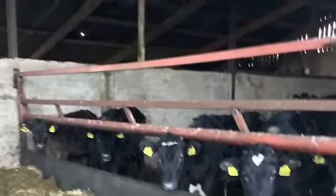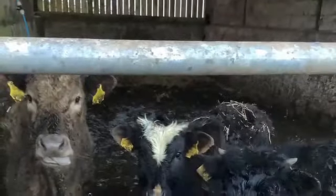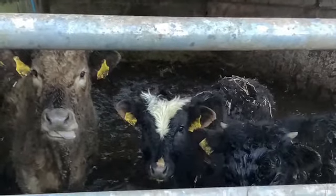These are some young calves that have only been in the sheds for over a month. This is more of our calves. These have only been in the shed for over two weeks.